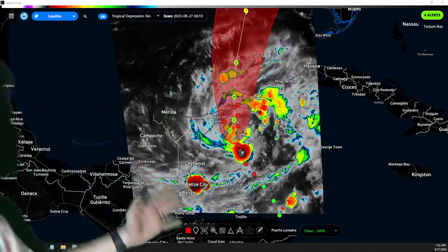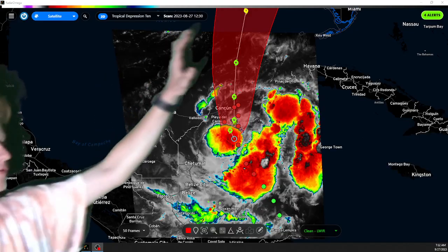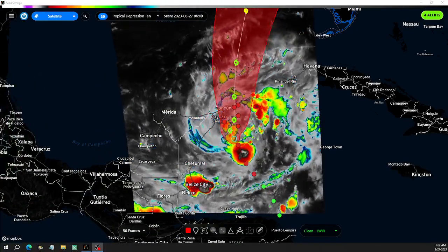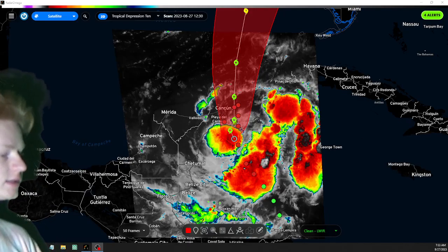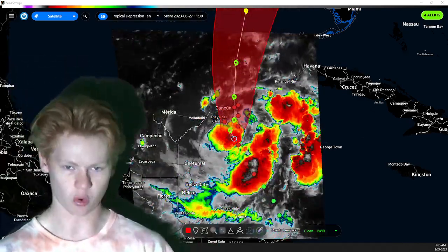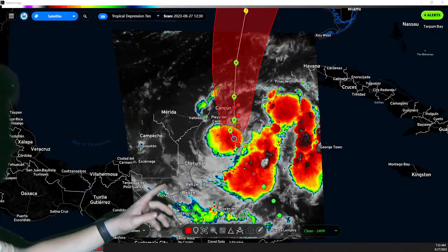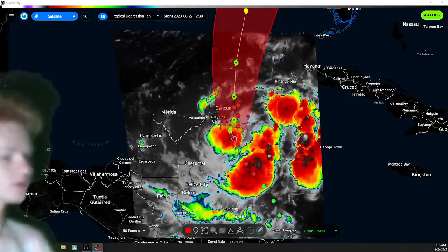Tropical Depression 10 is continuing to develop over the northwestern Caribbean Sea. We're seeing lots of outflow, bands still trying to develop, and deep convection near the center. The more convection we're seeing, the more the storm is going to develop, and that's generally what we're seeing.